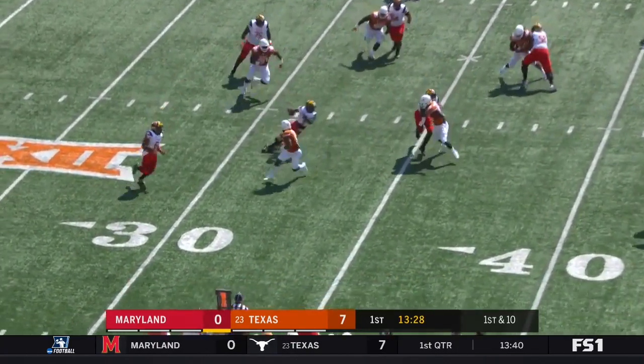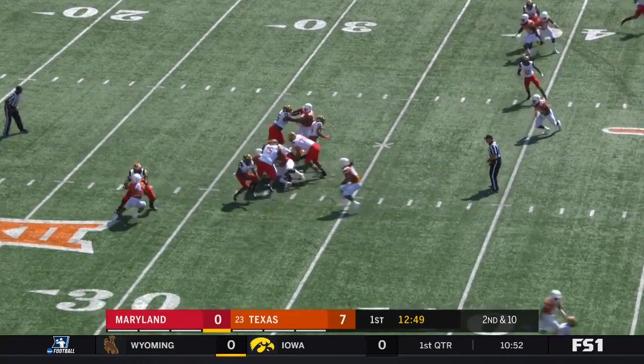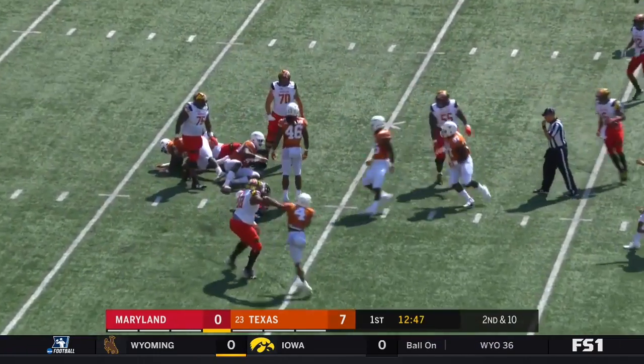Running the option here — he'll keep it. He slipped. Design quarterback run and he gets going.